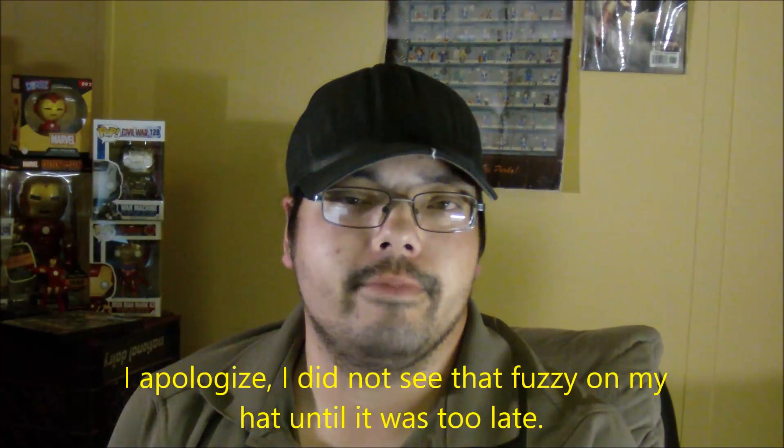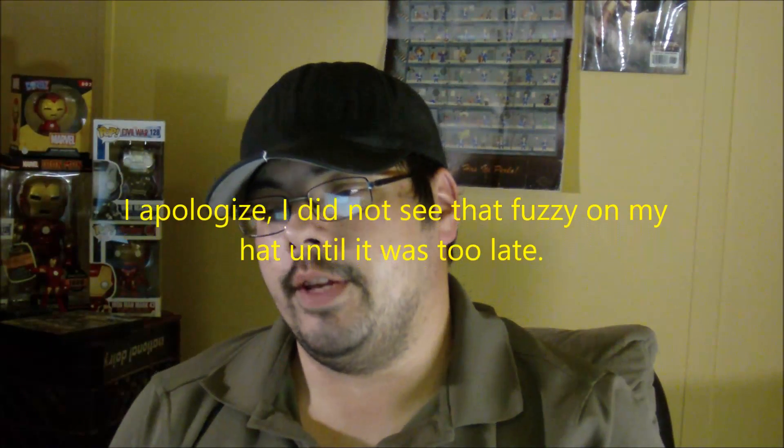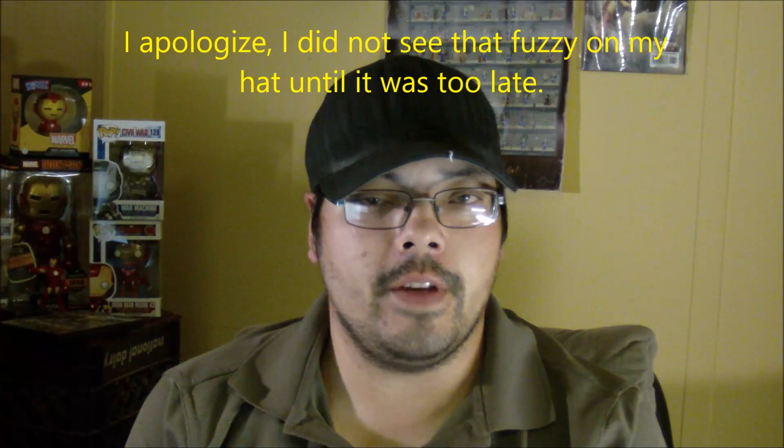Good evening YouTube, Joe here. Just wanted to do a video — it's not going to be a drive talk video because I wanted to talk about one or two things real quick.